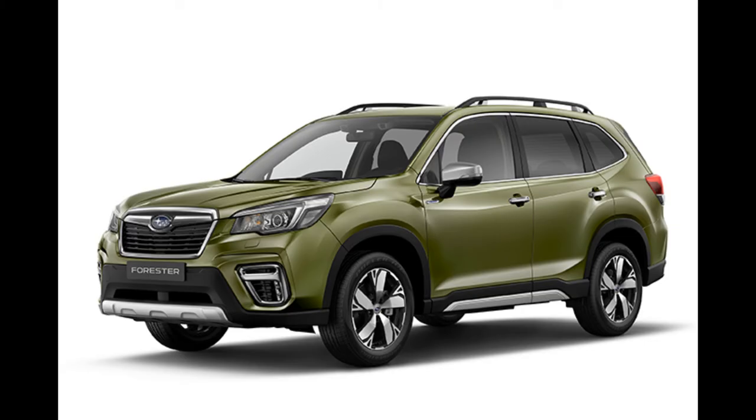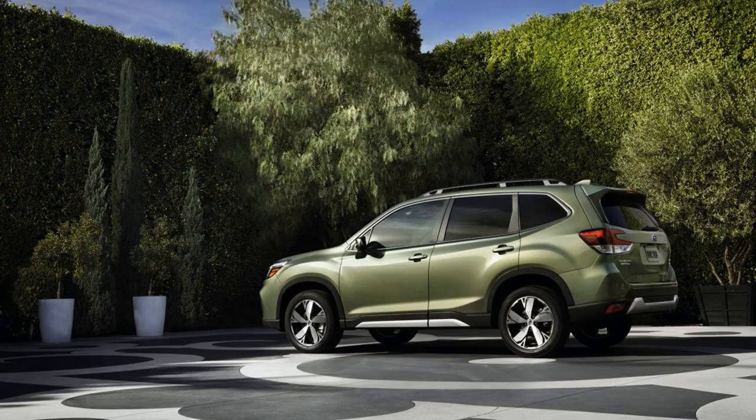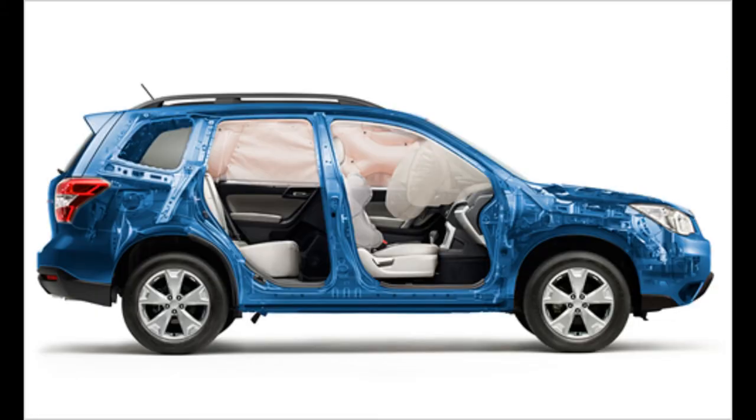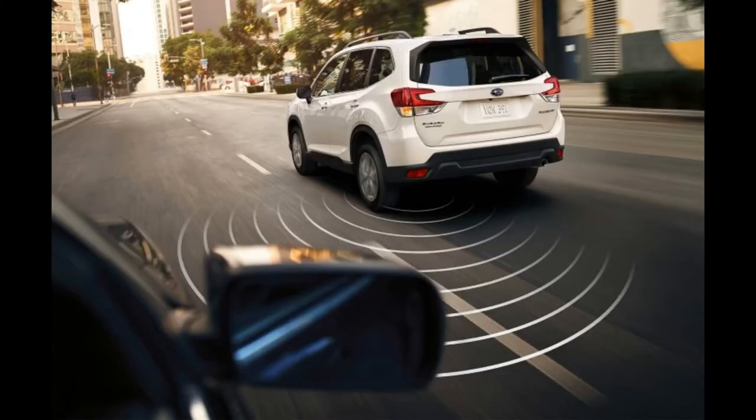The fifth place is taken by the Subaru Forester, a vehicle from the Japanese car manufacturer. It features a rear seat reminder system designed to prevent children and animals from being trapped in hot cars. The car is also equipped with the EyeSight system for semi-autonomous driving, which is part of the standard equipment.